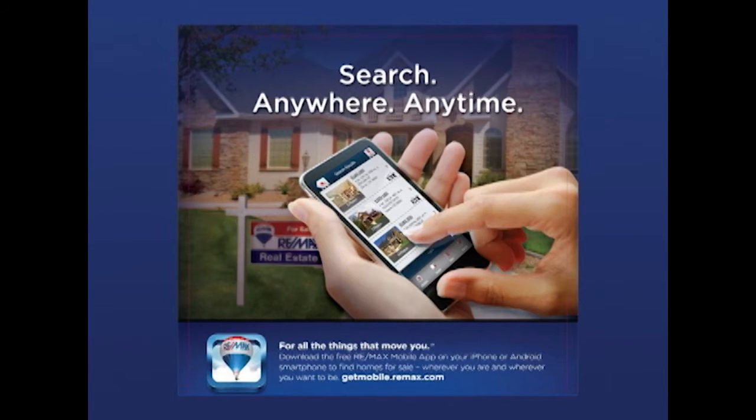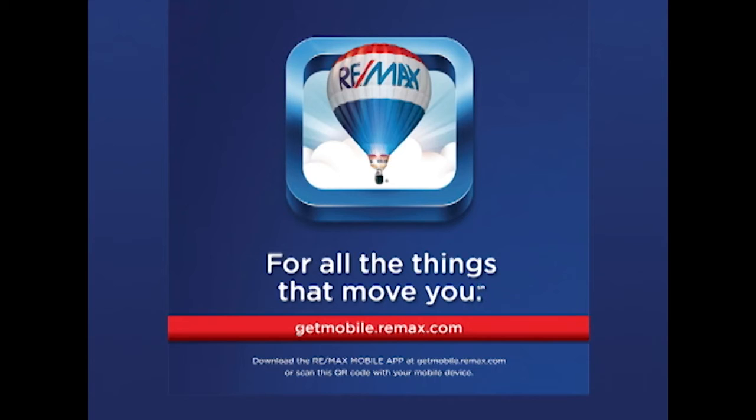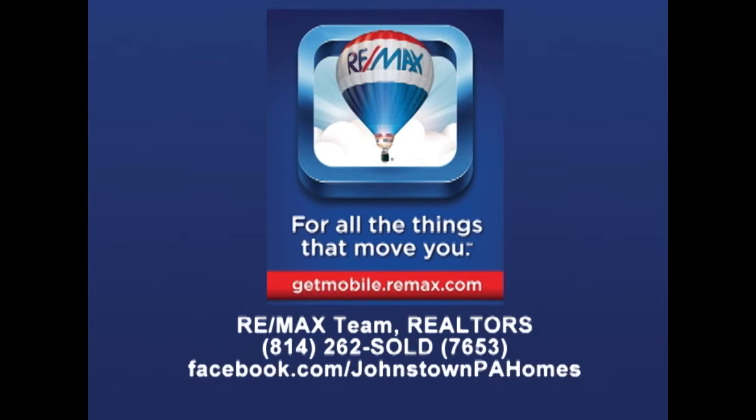Download the free RE-MAX app to your iPhone or Android smartphone. Simply visit getmobile.remax.com and get the free RE-MAX app. Contact a RE-MAX team realtor today for more information.